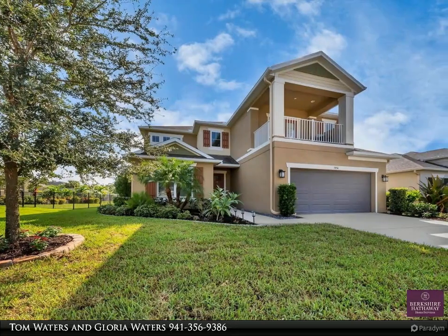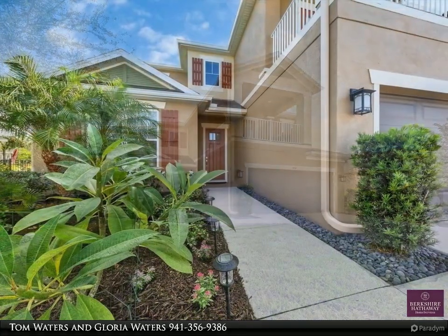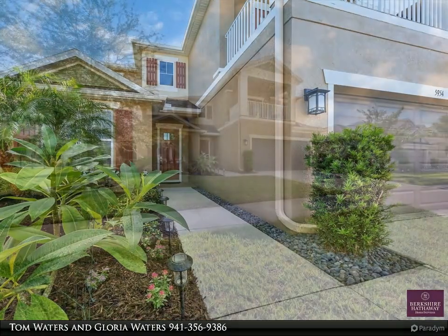This Berkshire Hathaway HomeServices Florida Realty property video is presented by Tom Waters and Gloria Waters. This is an absolutely must-see, impeccable four-bedroom, three-and-a-half bath, den and 16 by 13 loft, offering east/west exposure, lake view, and spacious living areas.